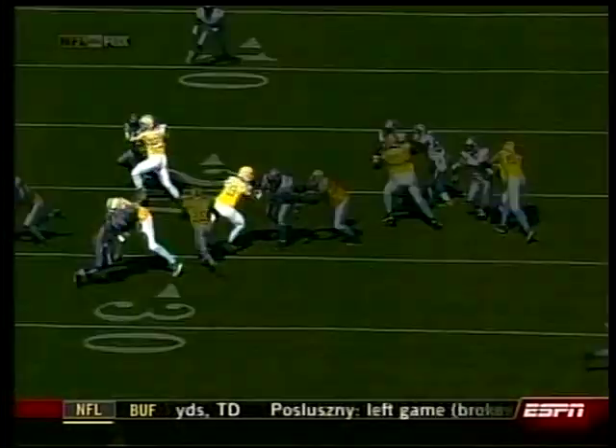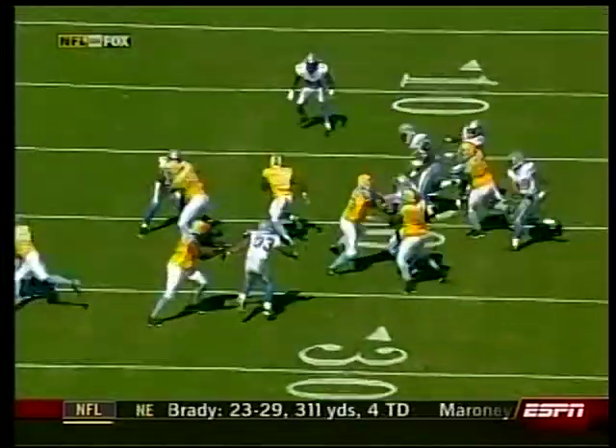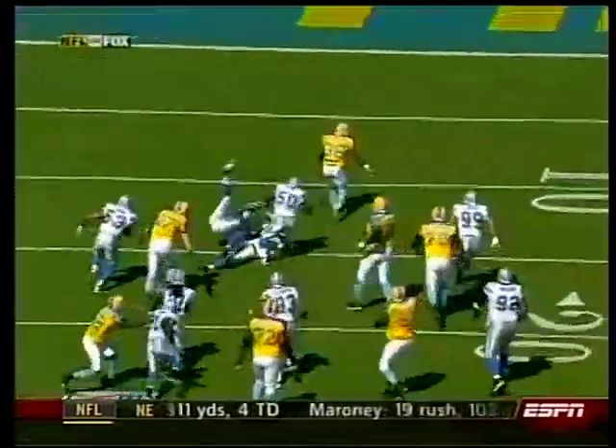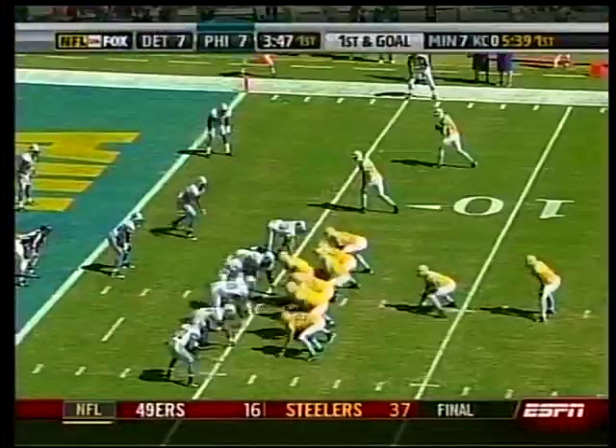Brian Westbrook, very quickly on the first drive — 25 yards, Philadelphia up 7-0. Take a look at the offensive line: great job of blocking, sealing people inside, kicking people outside. Westbrook finds the hole and gets to the end zone.